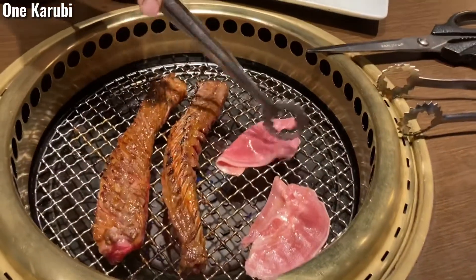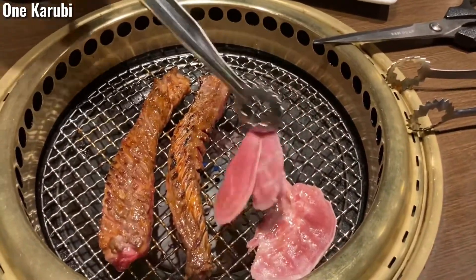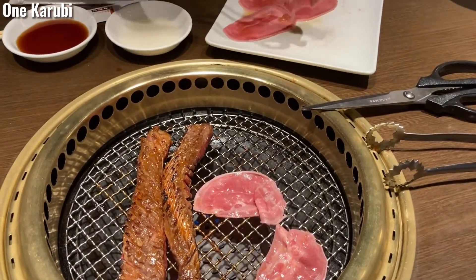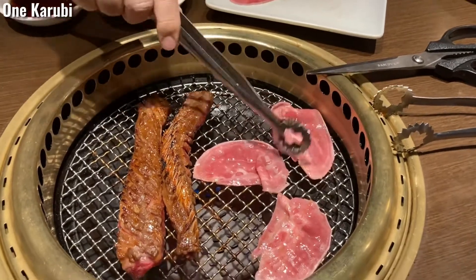This pink meat is pork tongue. It goes well with the lemon sauce that tastes sour.